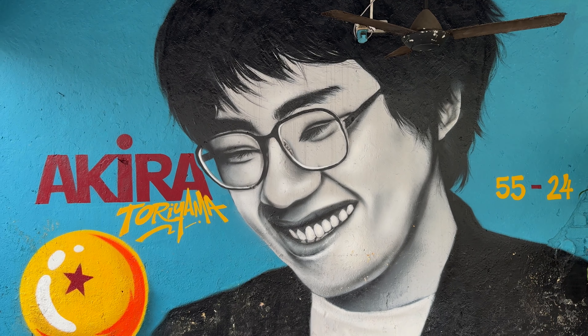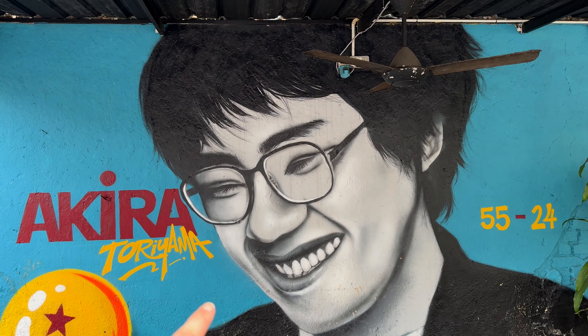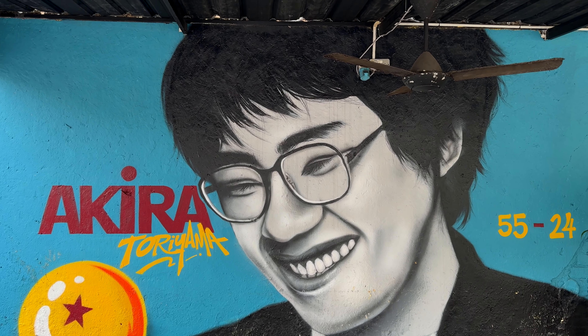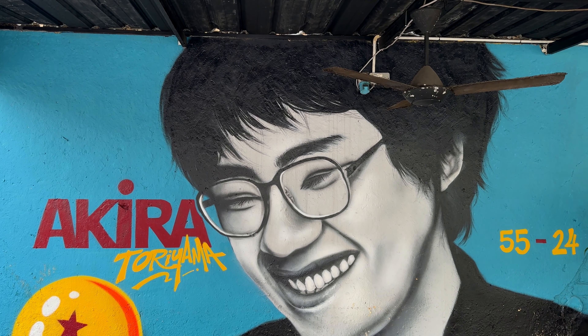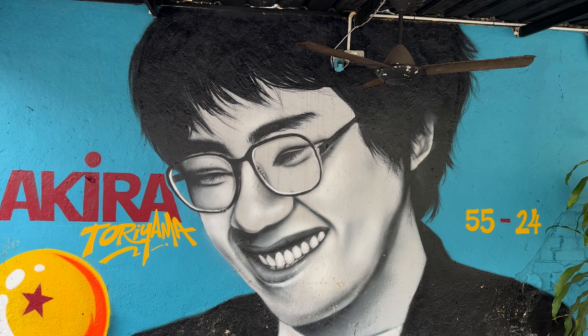I think this is my favorite mural here in Ipoh. For those who don't know, this is Akira Toriyama. He's the writer and creator of Dragon Ball and a lot of other mangas. Dragon Ball is one of my favorites and he died this year.